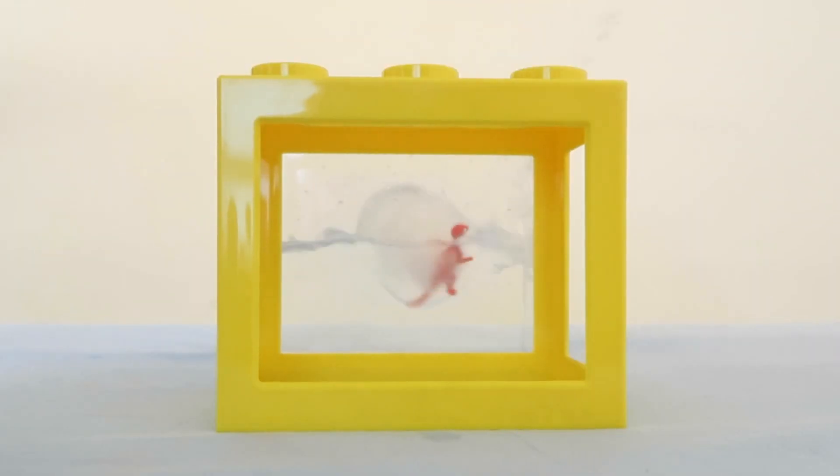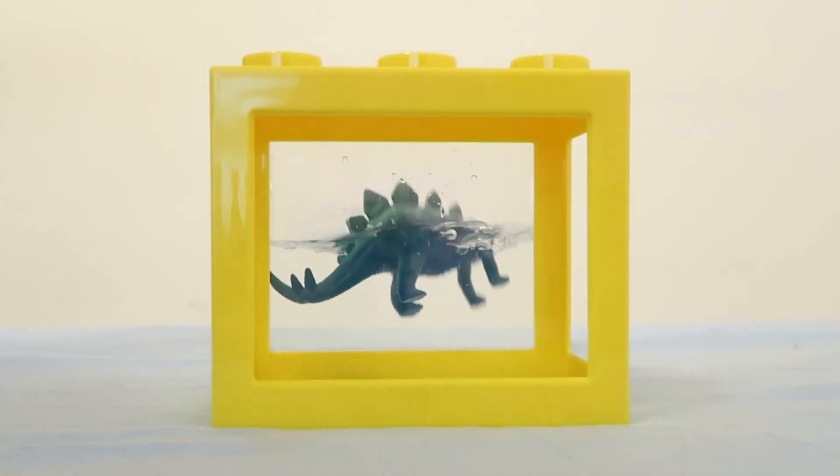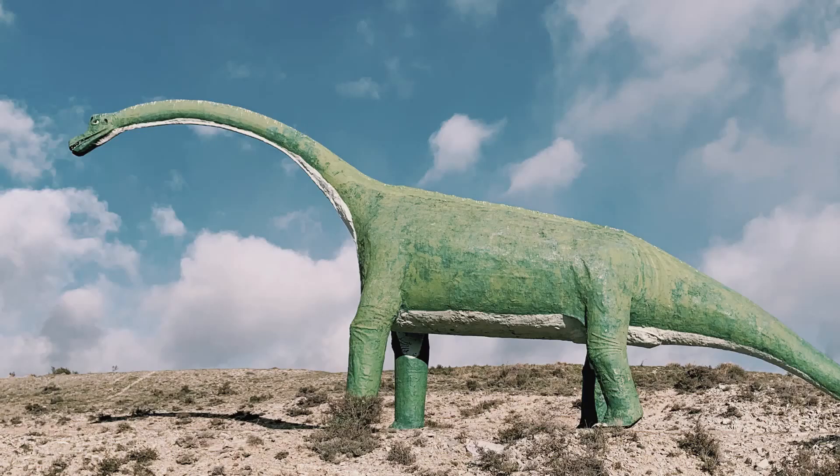Hey Cubs, today we'll do sink or float science experiments for kids with dinosaurs, like a real paleontologist. Stay until the end to find out if the biggest dinosaurs could really sink or float. Let's go!